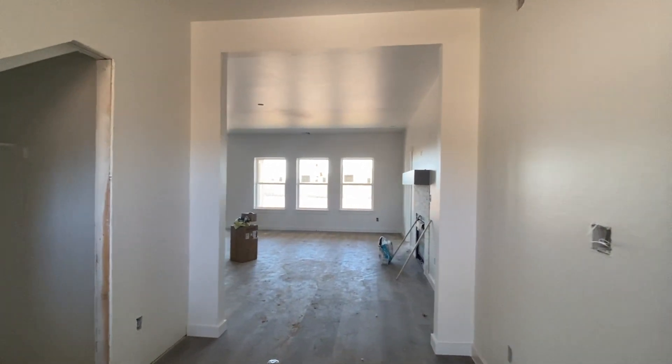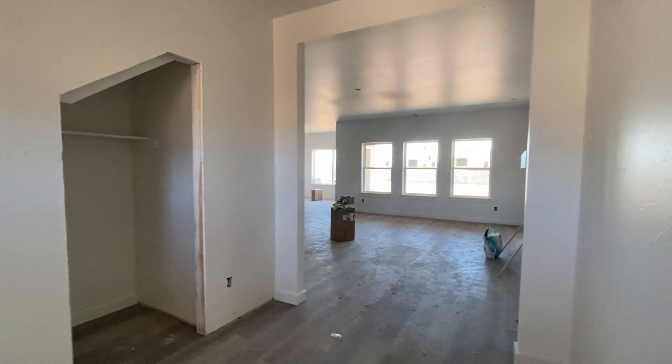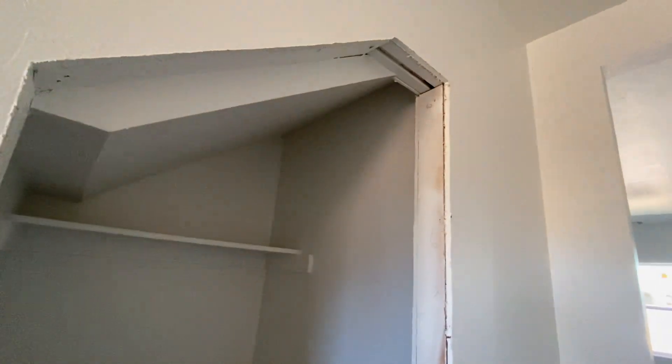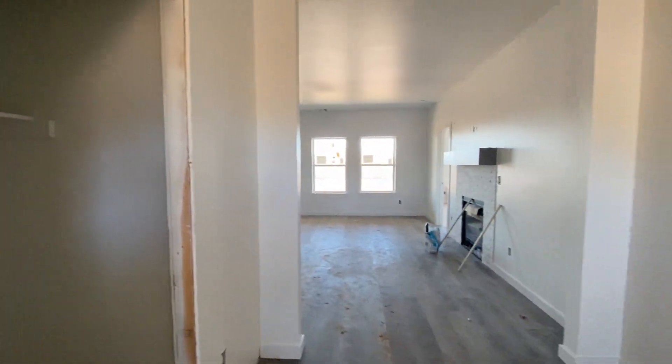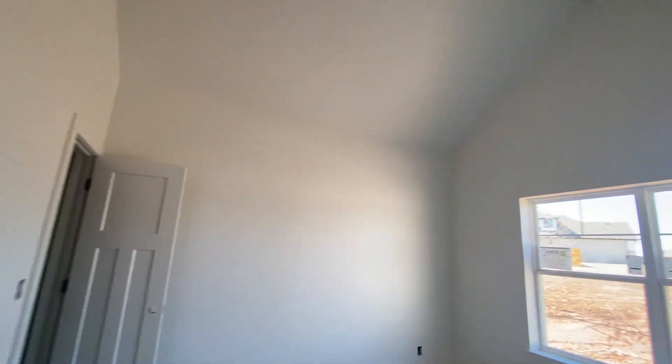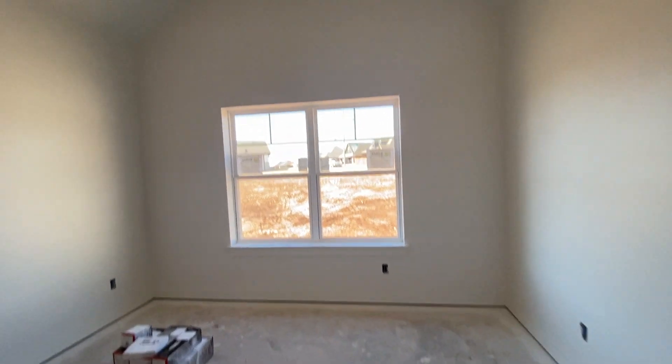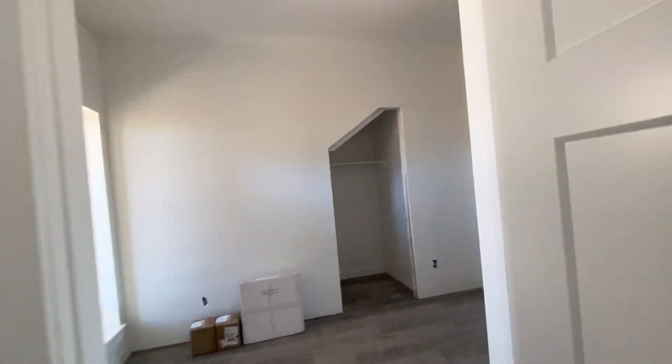When you first walk in you will notice that we do have some cleaning to do, but there will be a little closet here to the left — we are putting a door in there, of course. And then to the right here, you will see we have this gorgeous office space with a vaulted ceiling. Stunning. And this office has a great size closet. It is so bright in here.